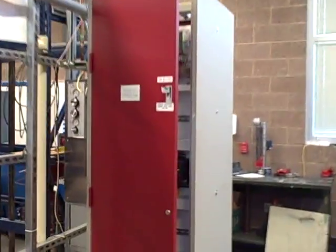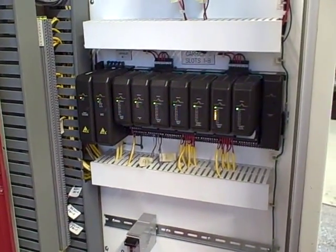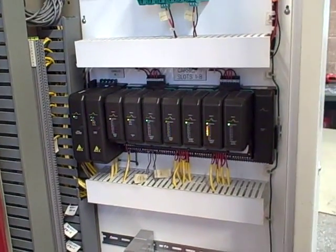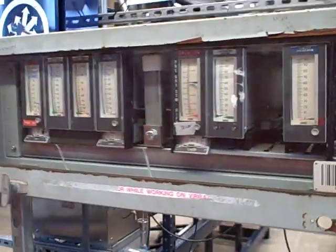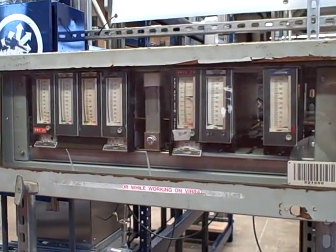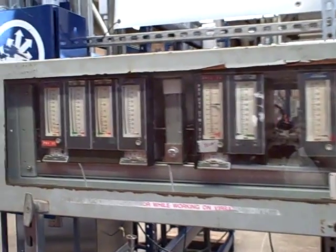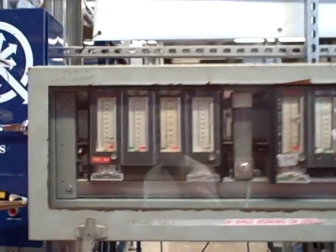We also have our north DCS node. This is an Emerson Delta V system. We've had this installed since 2007 and it's been used as a control platform for instruments we put in the field area. Also something we've had in the lab since around 2007 or 2008 is a local pneumatic control panel. We're using a series of Foxboro Model 130 pneumatic controllers because these things are still used in industry and my students need to see how they work.